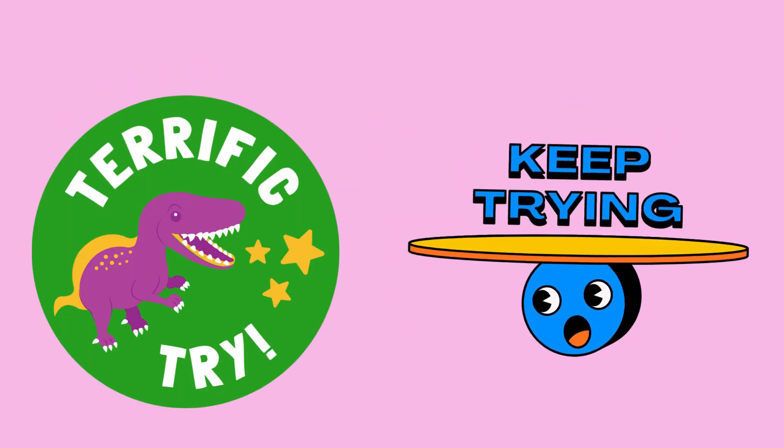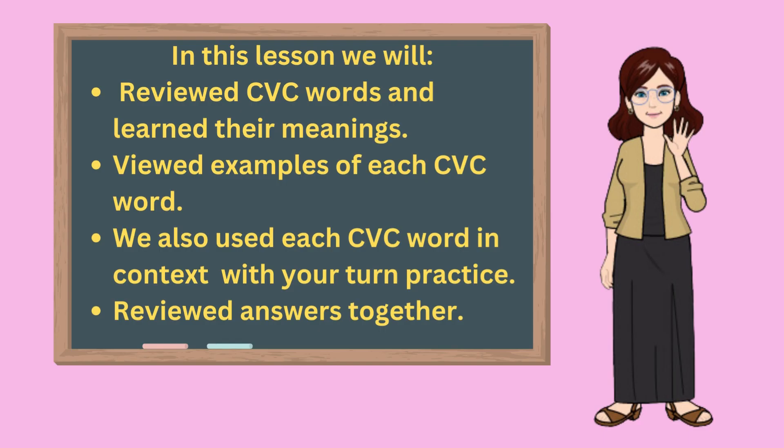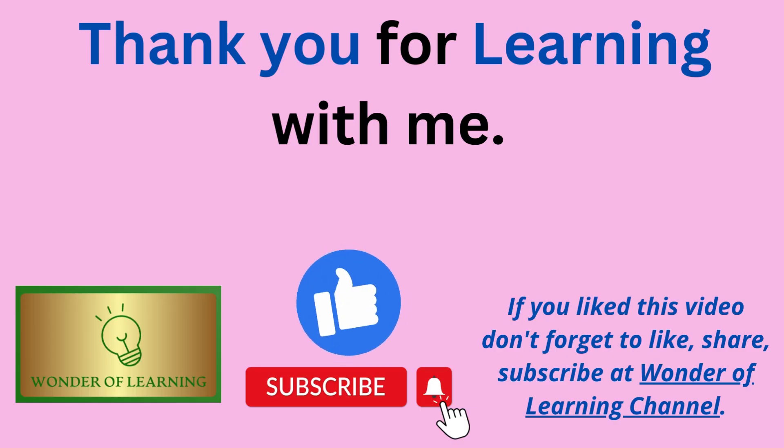Raise your hand if you got them all correct. Congratulations, you did it — you made a 100! If you missed some, don't worry. You can try again next time to get them all correct. In this lesson, we reviewed consonant-vowel-consonant words and their meanings, as well as examples of each word. Then we used each CVC word in context through fill-in-the-blank practice and reviewed the answers. Thank you for learning with me today. If you like this video, please like, share, and subscribe to our channel and share us with your friends. We hope you'll join us again soon for another lesson on Wonder of Learning. Until then, bye-bye!